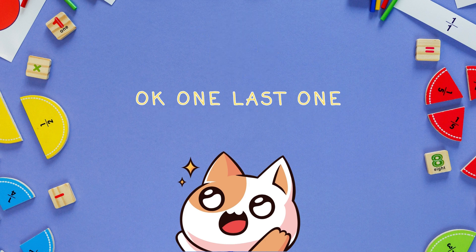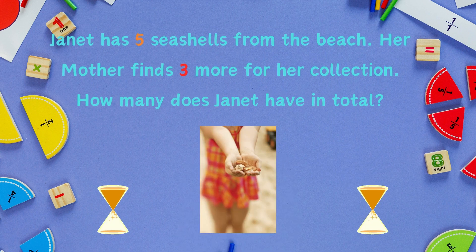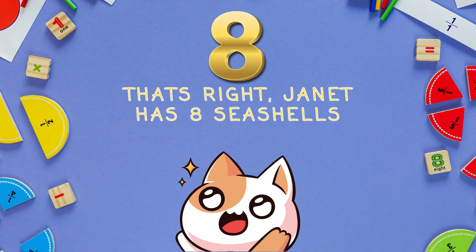One last one. Janet has five seashells from the beach. Her mother finds three more for her collection. How many does Janet have in total? That's right! Janet has eight seashells.